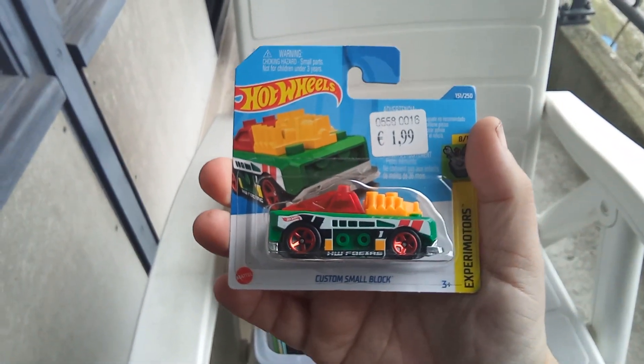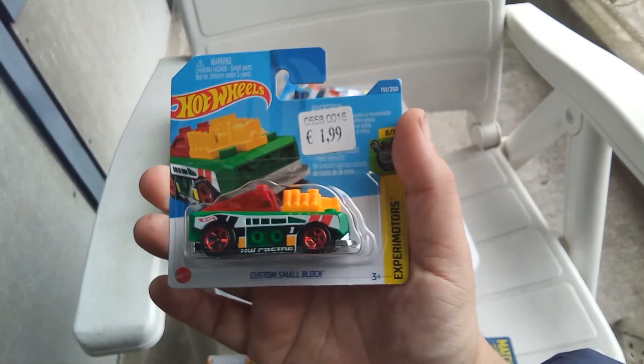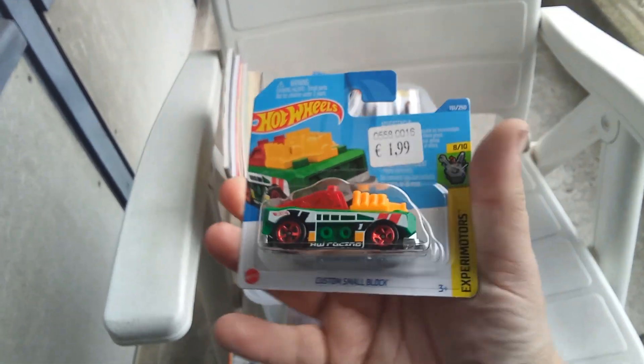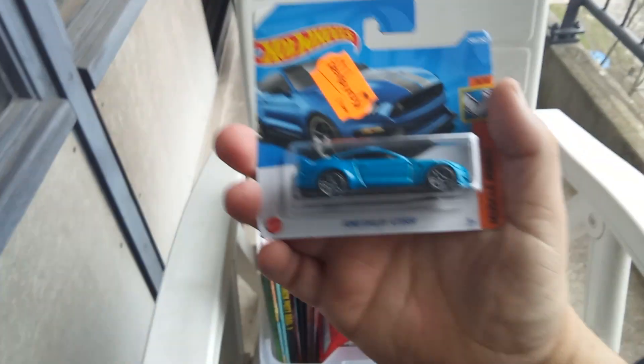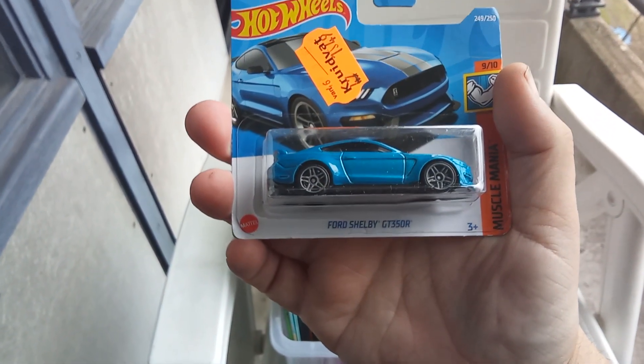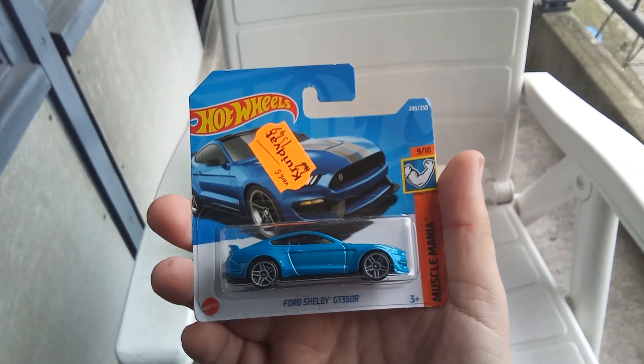A Lego car — custom smoke block. And a nice Ford Shelby GT350R. Beautiful one.